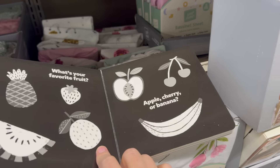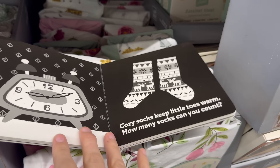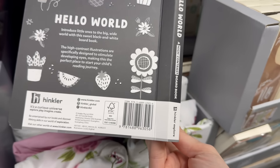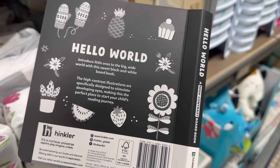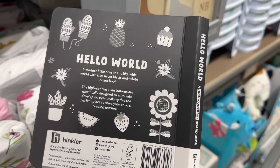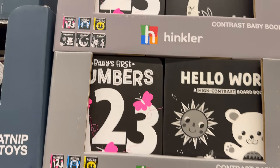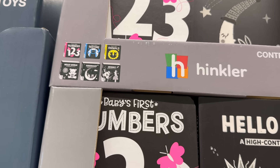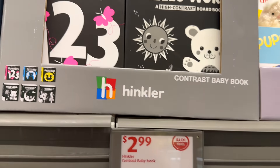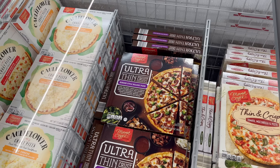Contrast baby books — so cool! Hello World is a high contrast board book. No color, just black and white — designed to stimulate developing eyes, the perfect place to start your child's reading journey. Options include numbers, bedtime, animals, hello world, and good night. Two dollars and 99 cents.